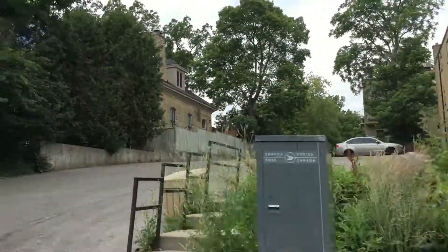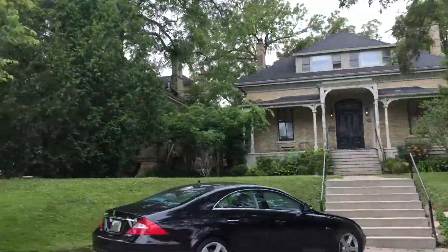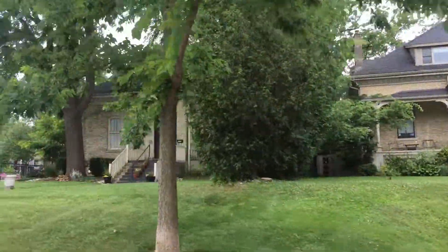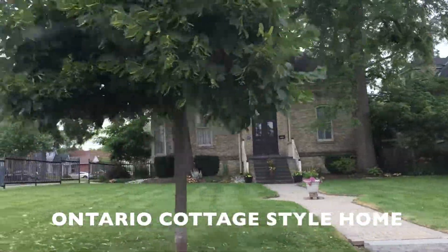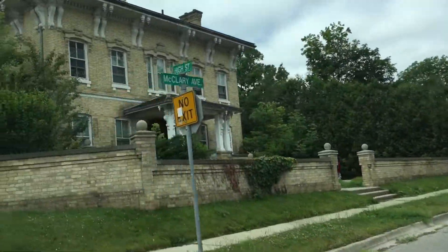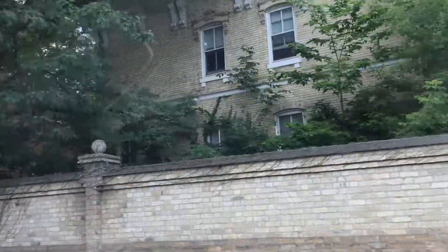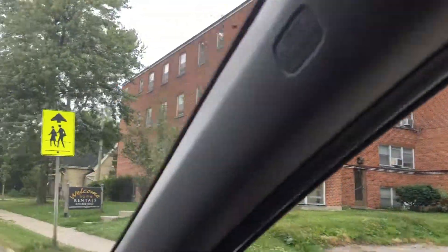Now look at these — they almost look like old school houses, one next to the other. I would think those would be considered authentic Ontario cottages. This one does look like an old schoolhouse or something. Bring on the vines and the trees and what have you.